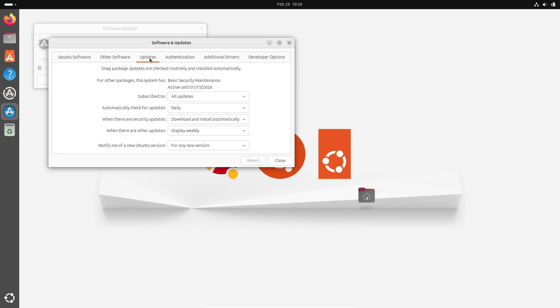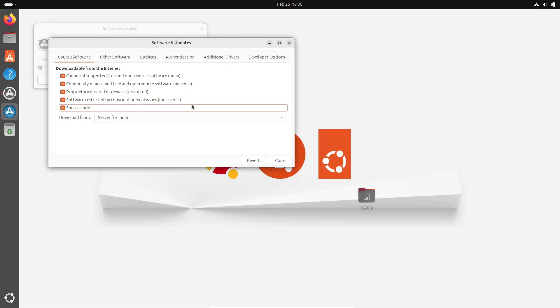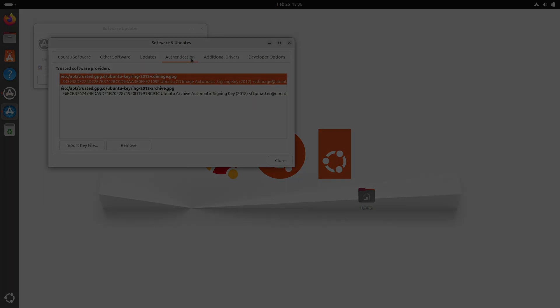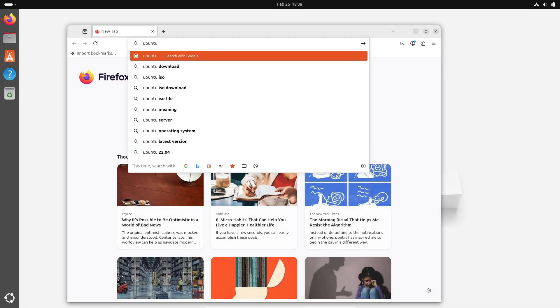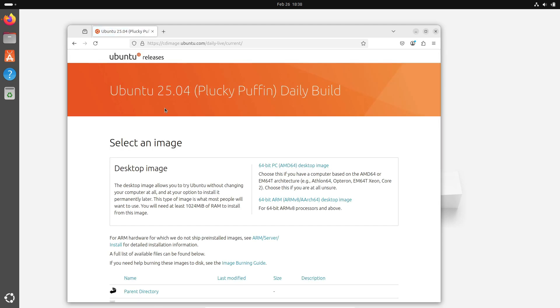Now I should mention that Ubuntu 25.04 is still in its development stage, so if you're excited to try it out, I'd recommend using a virtual machine or a spare system for now. The final stable release won't hit until April 17th, 2025, so if you're not in a rush, it's probably best to wait until then to avoid any potential instability or bugs.